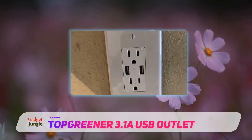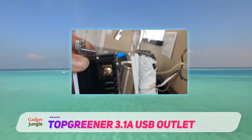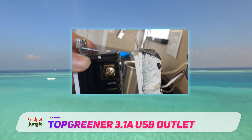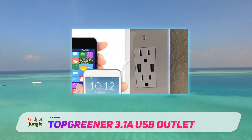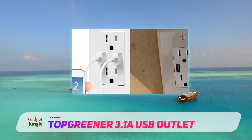Say goodbye to hot devices and overcharged batteries. This product also has two child-safe tamper-resistant receptacles for your little one's safety, preventing poking inside of the outlet. It will be easy to install for every DIY project and professional application.